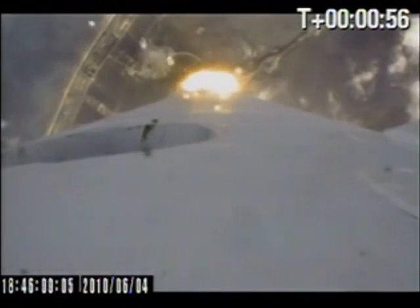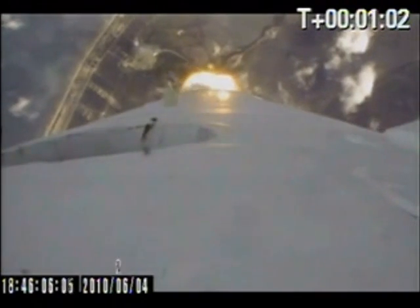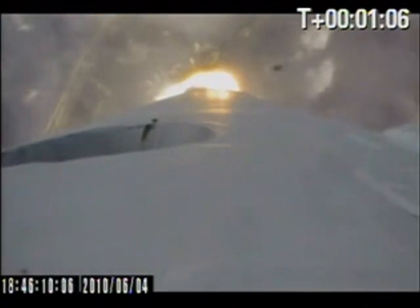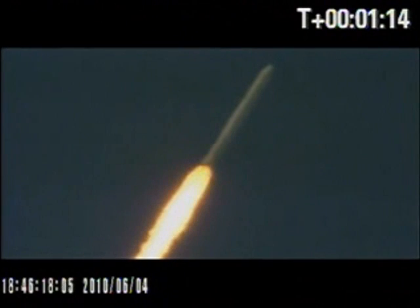As Falcon 9 ascends into the atmosphere, we're getting a little bit of audio trouble from the launch site. The vehicle is quickly approaching its max-q, where its increasing speed and the atmospheric density create the maximum resistance to the vehicle's flight. After max-q, the forces acting on the vehicle will decrease dramatically, and the vehicle will continue to gain speed substantially.